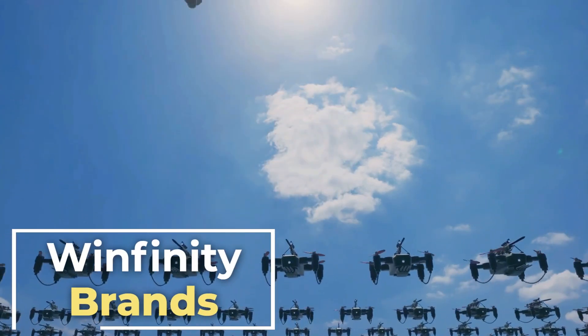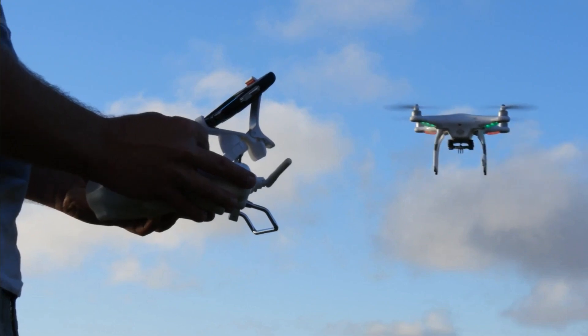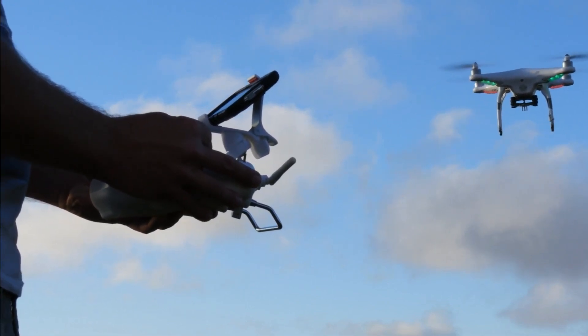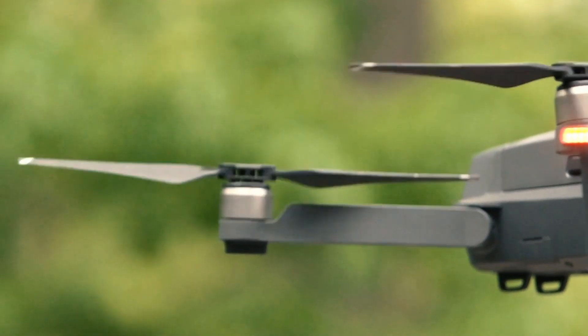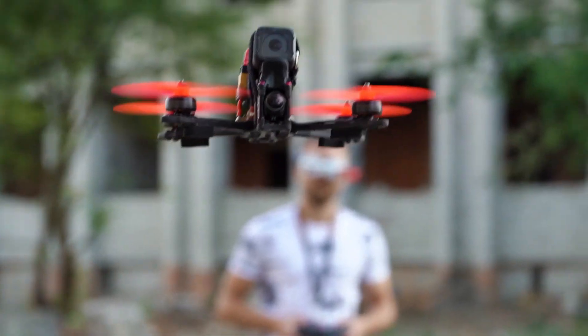Hello and welcome back to Winfinity Brands channel. In this video, we're taking you on a thrilling journey through the skies as we unveil the 4 best drones in 2024. Whether you're a professional photographer, a budding filmmaker, or simply a drone enthusiast, we've scoured the market to bring you the latest and greatest in the world of aerial technology.